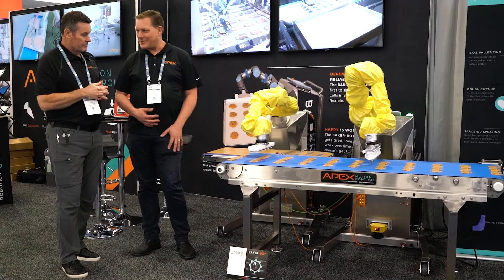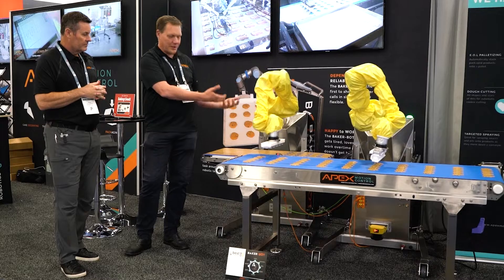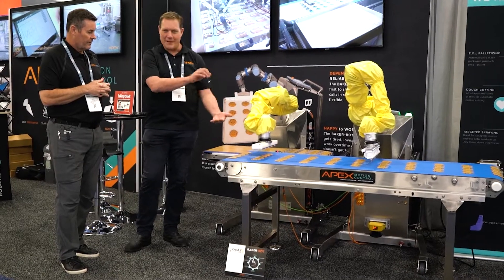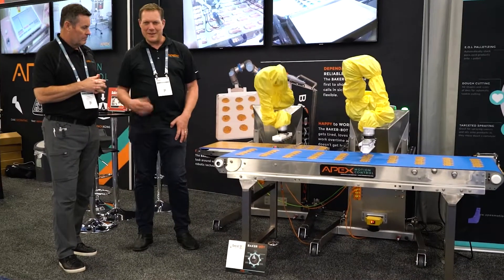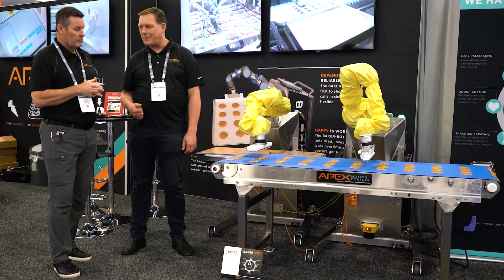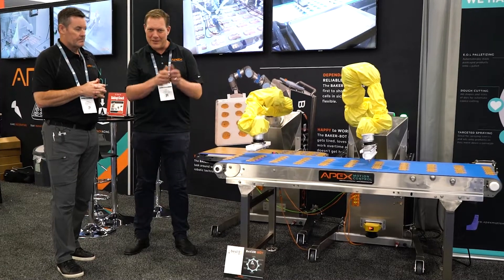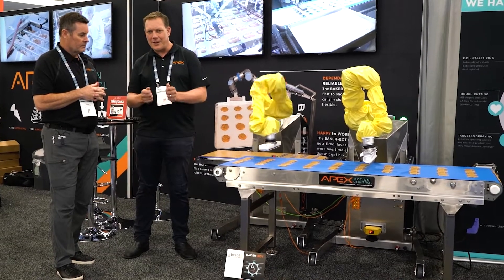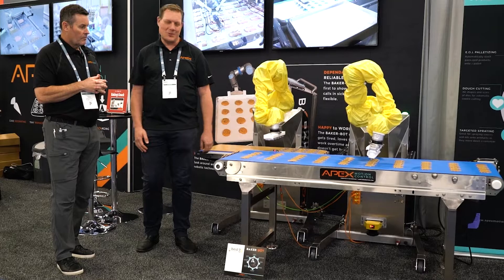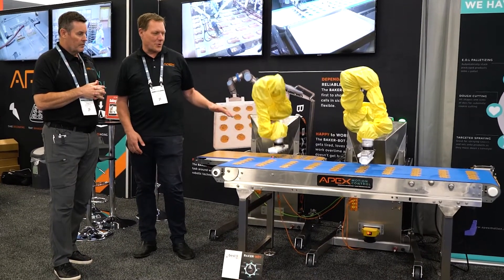We're very excited about this application for our Baker Bot. We're stamping the cookies, using vacuum to hold on to them, and then putting them on trays so they can be baked. With this one robot in one application, we were able to save four people from hand stamping and transferring them — and when you pull the cookie apart by hand it gets misshapen, so it's a great application.